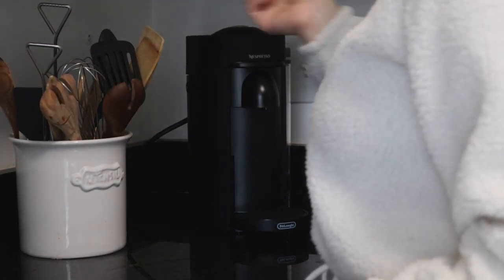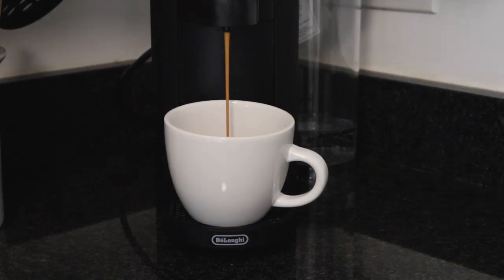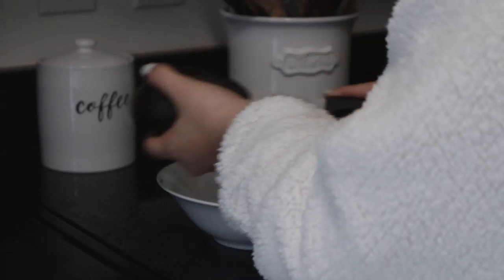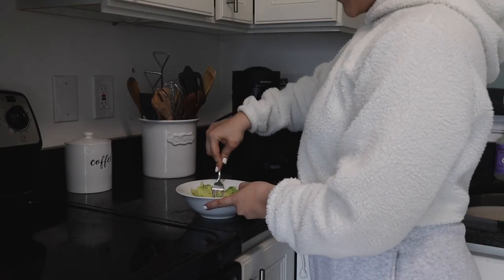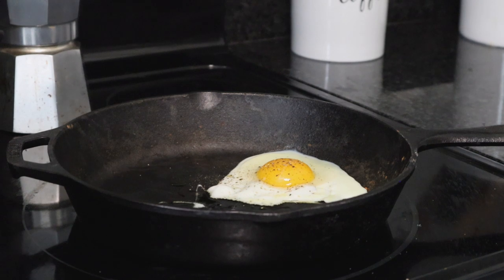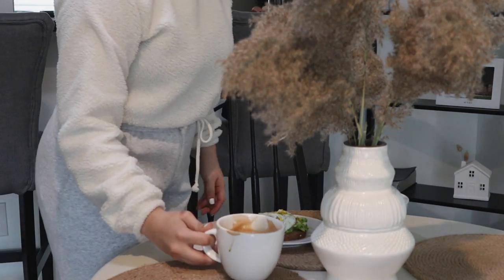Then I go downstairs and make breakfast — coffee first, of course. I love coffee time. After my coffee I make breakfast, which varies day to day. On this particular day I made avocado toast with a fried egg on top. I smashed the avocados with Everything But the Bagel seasoning, fried an egg, put it on top, and served myself a small bowl of fruit.